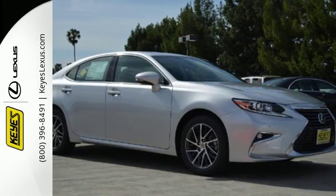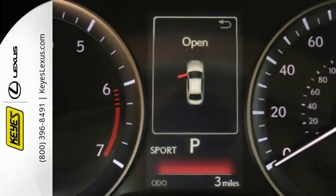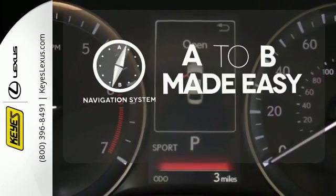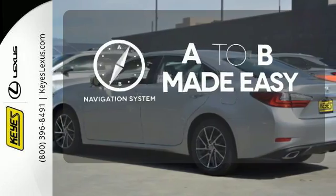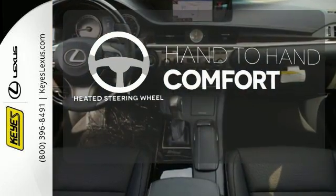Enjoy all this performance along with the conveniences of Bluetooth, HomeLink, and a backup camera with guidelines. Never feel lost again with the navigation system. The heated steering wheel gives you another layer of comfort on those cold days.